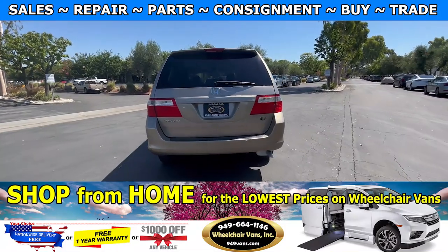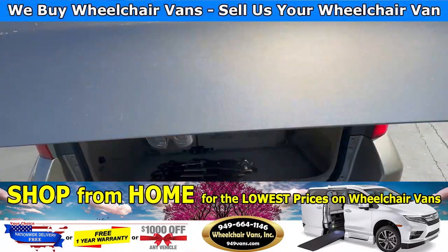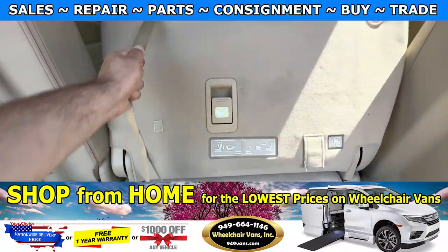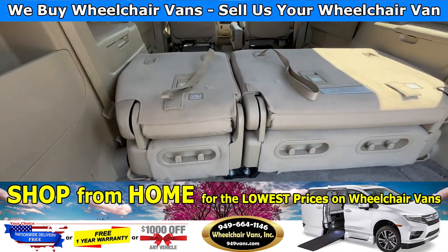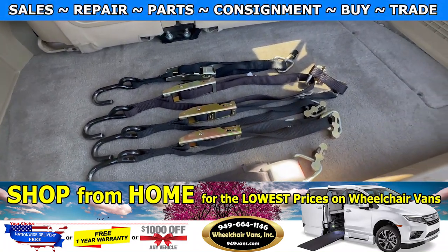Last but not least, let's check out the rear hatch. Over here, you will have these seats that will fold down. And as you guys can see, we provide everyone with a set of manual straps.